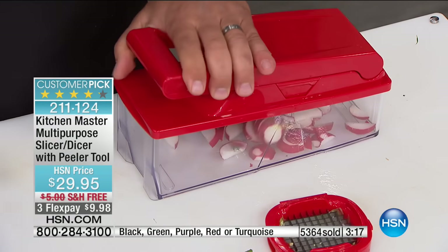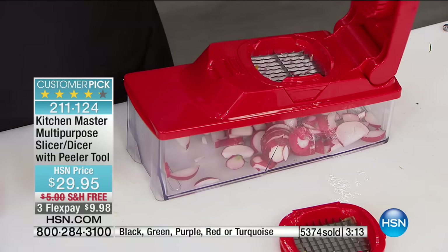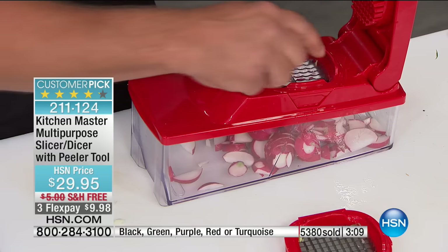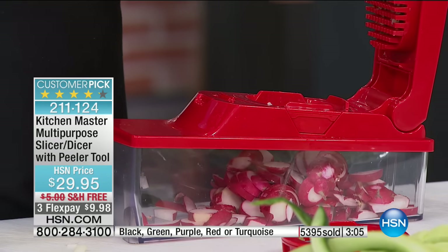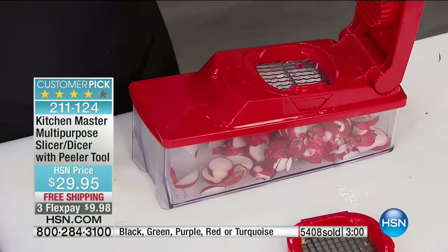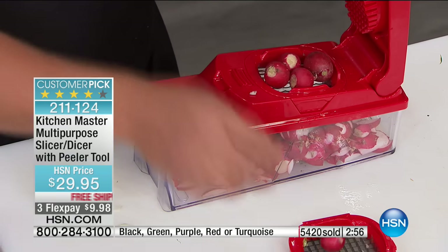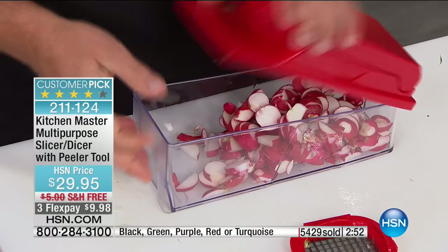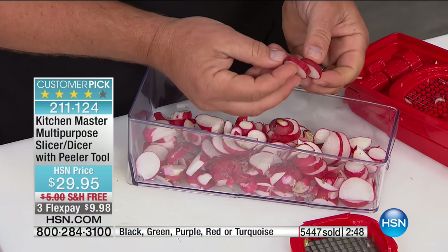It saves you money — it costs less to eat fresh, and you know what you're eating. Look how fast that is. Slicing up radishes — if you have small radishes, put three or four on the blade, press down the lid, and they're all done at the same time. Look at the job this does — uniform slices, perfect each and every time.